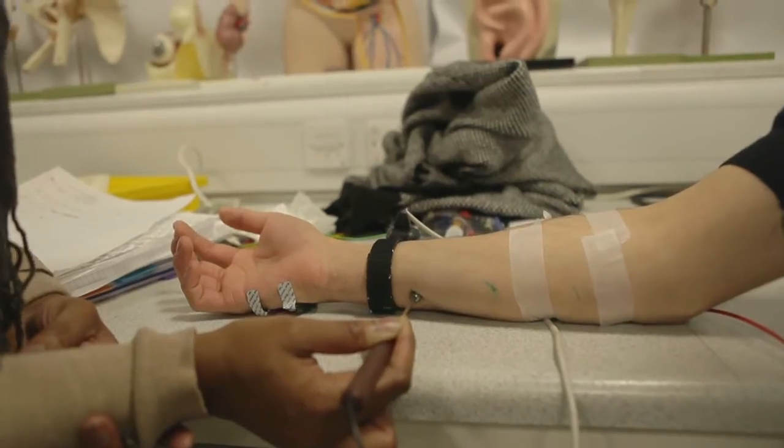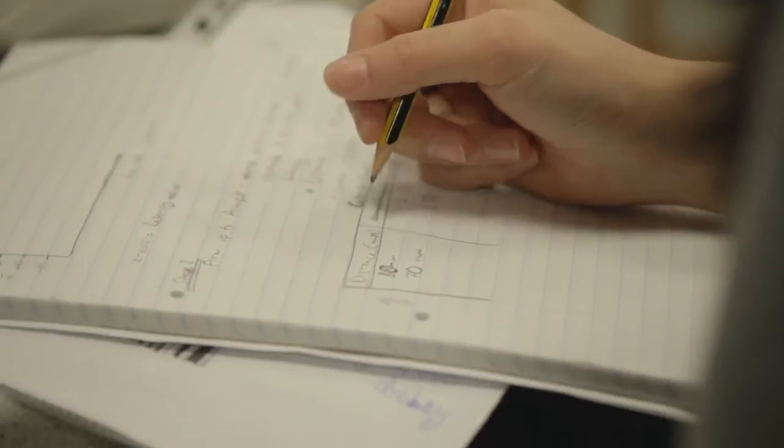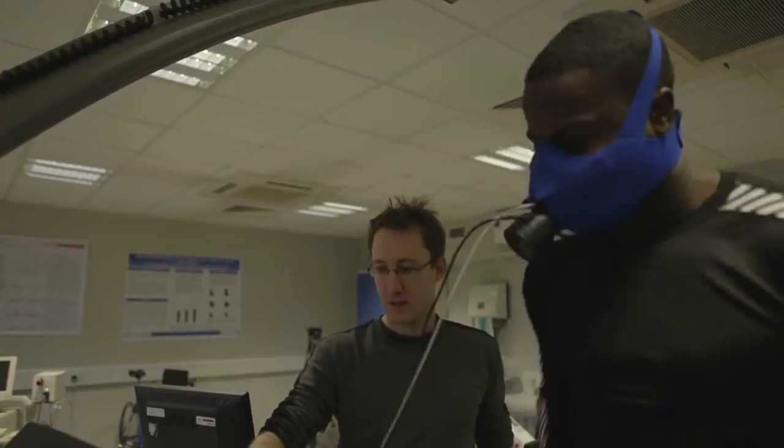Degrees are research-informed, so there's a lot of research going on on the site. I consider myself very lucky because we get a lot of hands-on practical experience. The lab facilities are second to none.